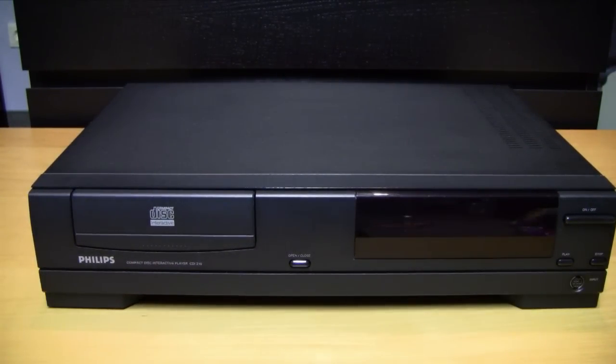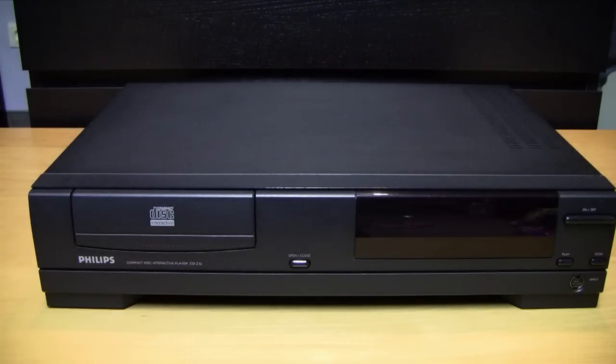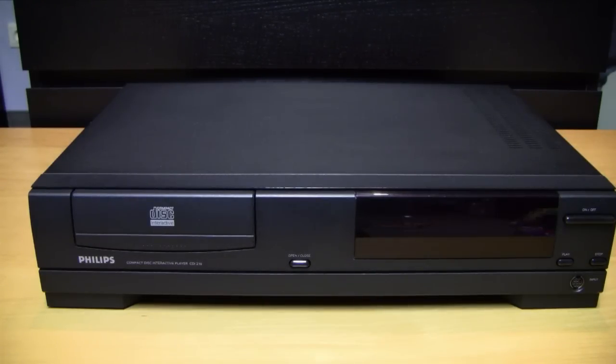I made a slight mistake earlier saying that the CD-i 210 is for the most part identical to the 205. After checking online, the 205 actually had two extra buttons for skipping forward or backward through audio tracks, and on the back it had some additional connectors and ports — for example an RF cable port on the back.